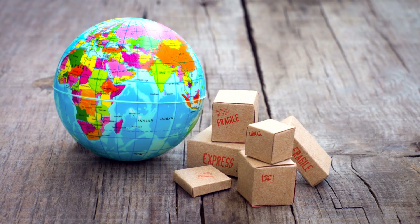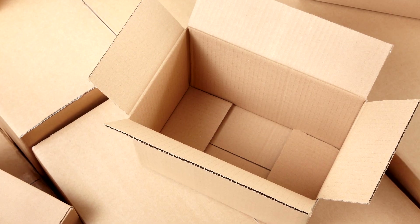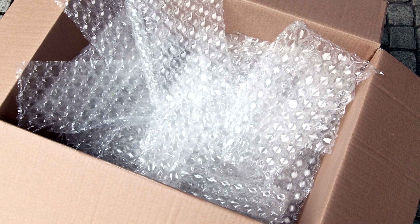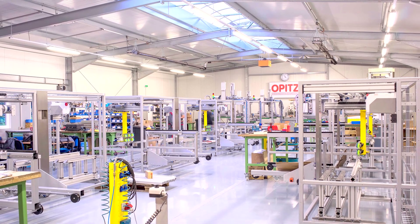Online sales are booming, but the use of standardized, often excessively large cardboard packaging means companies are unfortunately shipping a great deal of air along with their goods. OPITS packaging systems, based in Kahlefelt, near Guttingen,